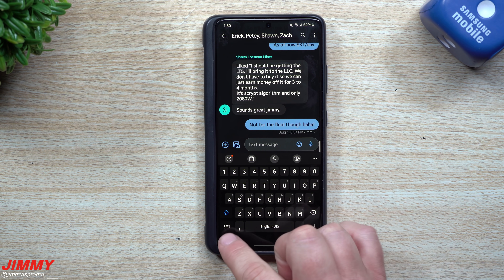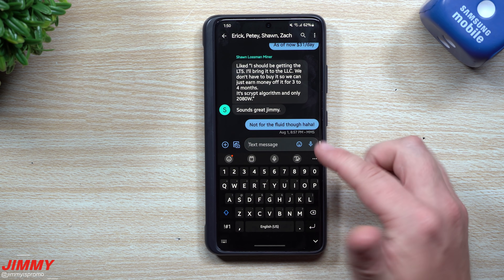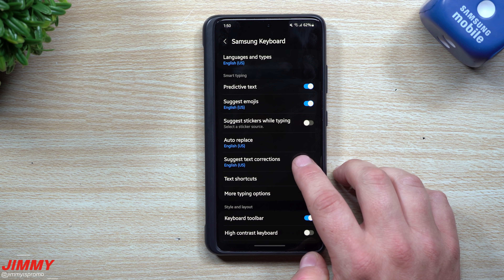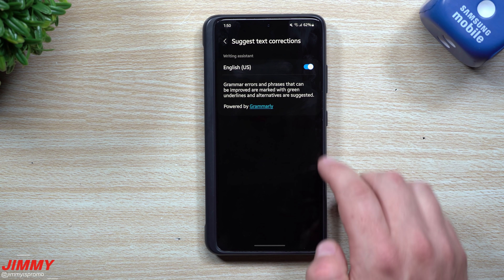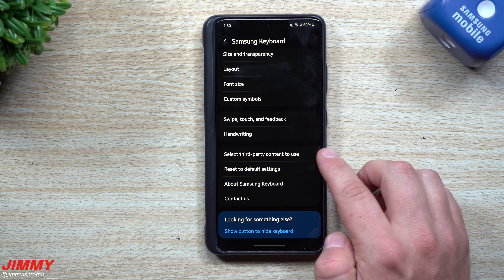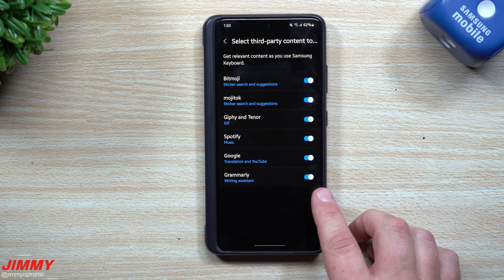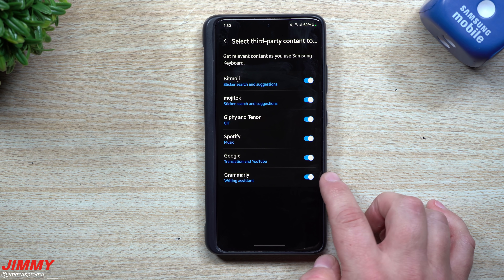Here's the Samsung keyboard. Inside the keyboard settings, one of the places you want to go is 'Suggested text corrections powered by Grammarly' — make sure you turn that on, it was originally turned off. As you scroll down you can see third-party content options including Bitmoji, Giphy, Spotify, Google, and here's Grammarly again as the writing assistant. Just turn that on if you'd like to use the Grammarly option.